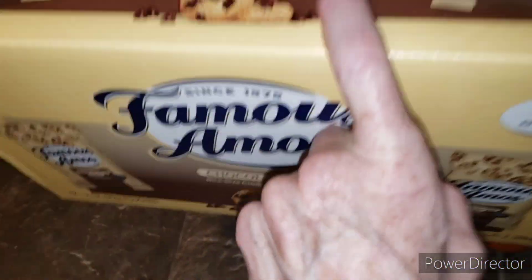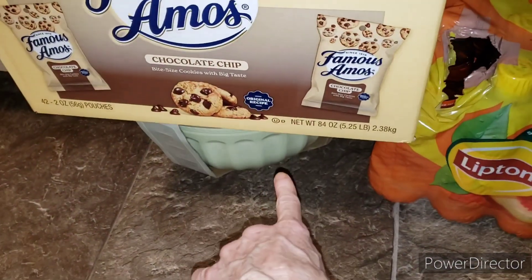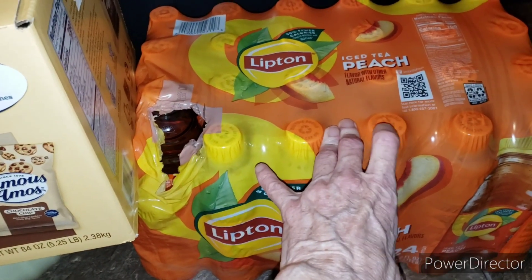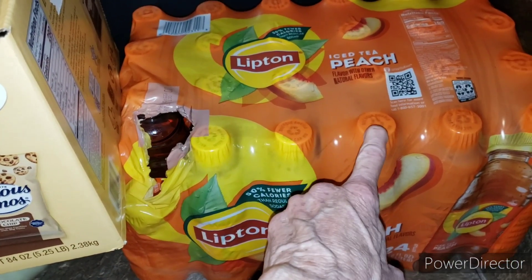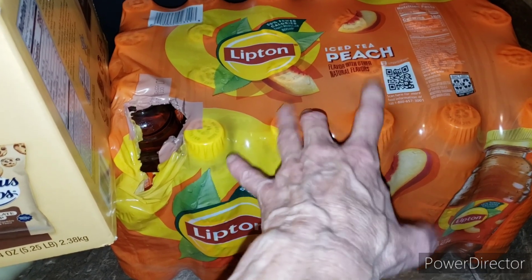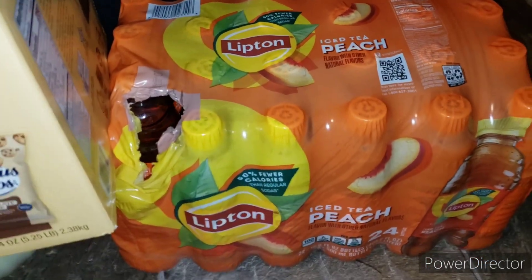I stopped at Sam's and got more fruit, Famous Amos cookies for a jar, and iced tea. I'm trying to see if I forgot anything from yesterday besides pretzels and stuff.